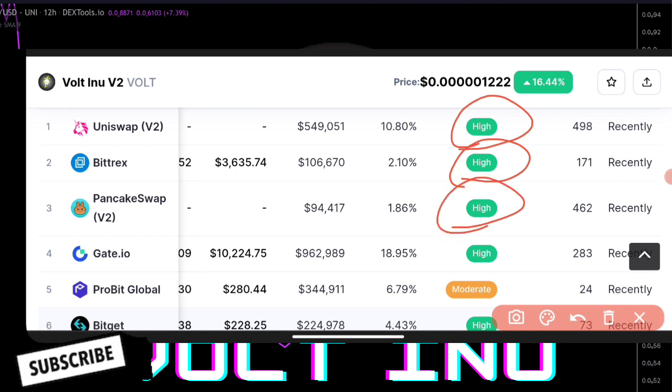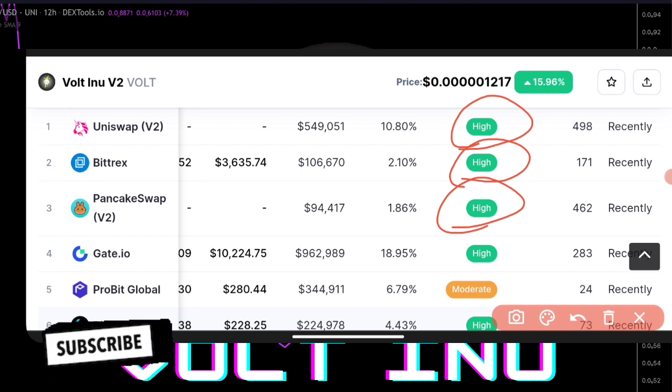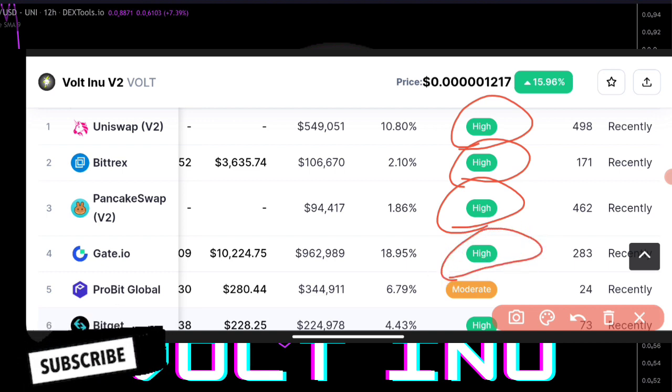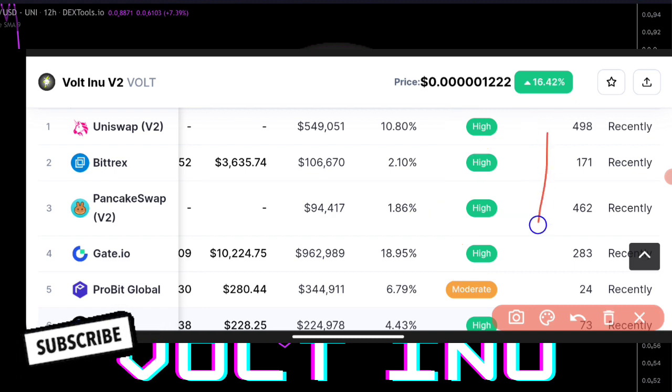The third one is PancakeSwap — using your BNB, your Binance matching — to actually purchase Voting right now. And we have the fourth one, Gates.io, to be actually having a high score. So these are the top ways to actually purchase Voting right now.